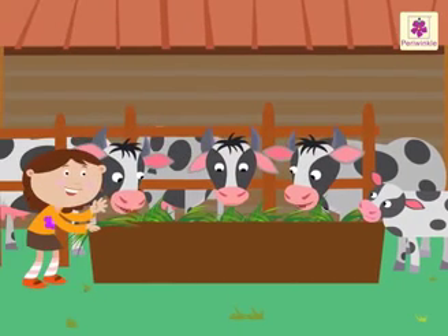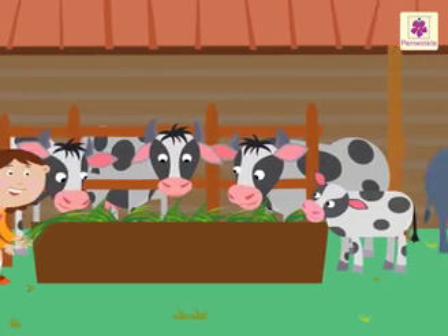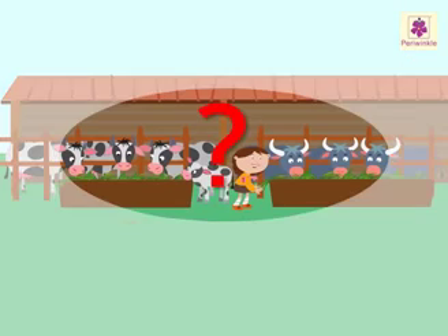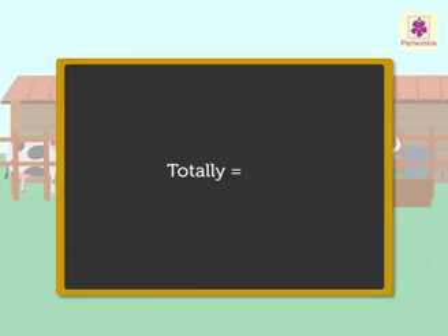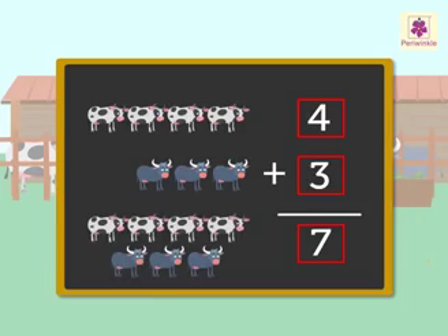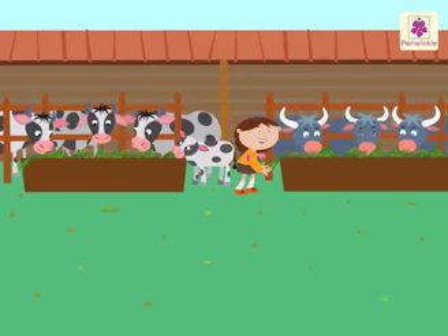There are four robots in all on the shelf. Here is one more story. Rinky went to the cow shed. She fed grass to four cows and three buffaloes. How many animals did she feed totally? 'Totally' means we have to add the numbers given in the information. Hence four cows plus three buffaloes is equal to seven animals in all. Rinky fed seven animals in all.